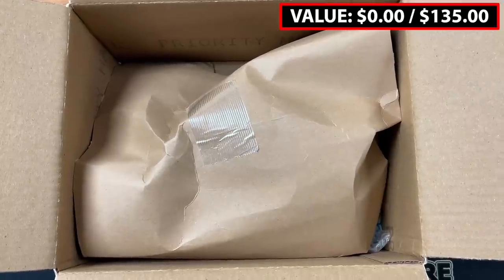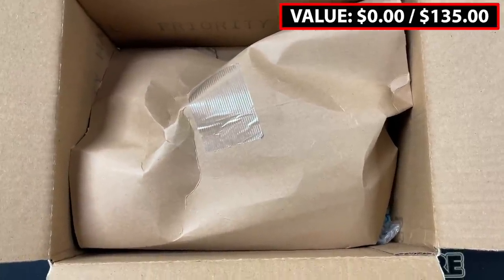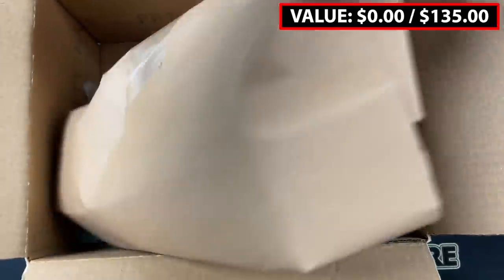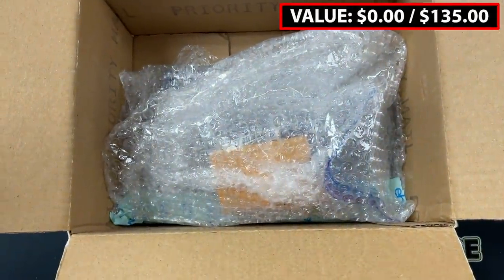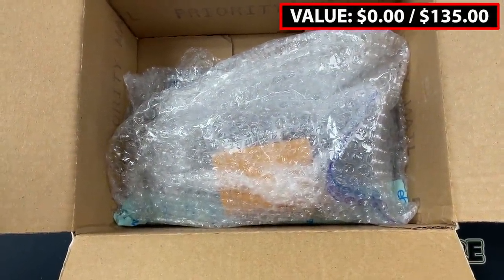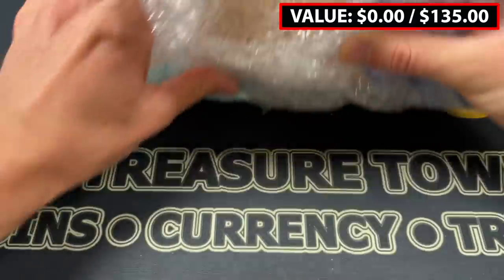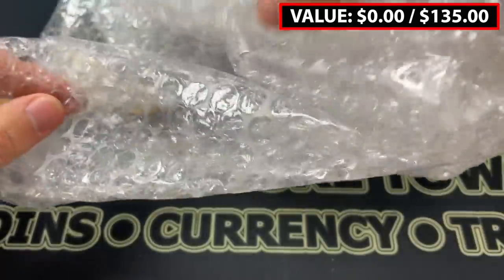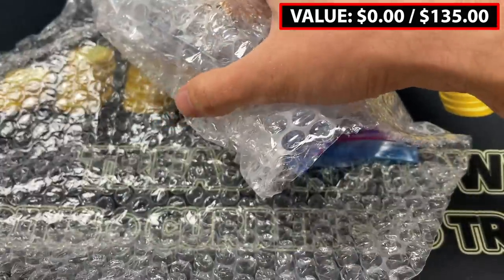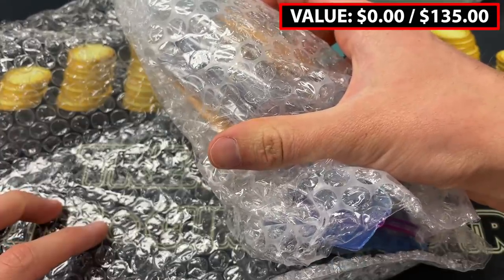So we've got the package opened up. Looks like maybe the remnants of a PCGS submission there, but I'm going to pull this back and see what we have. It looks like some good items inside. I'll get it in front of me so it's in good position to unbox. It looks like there might even be a few graded coins inside.